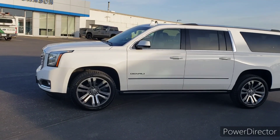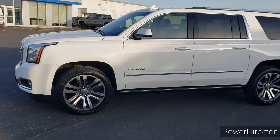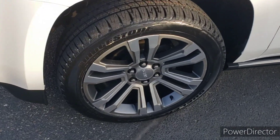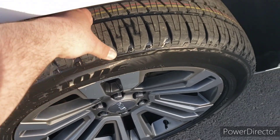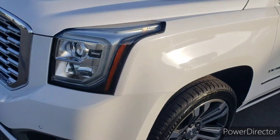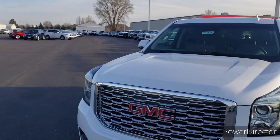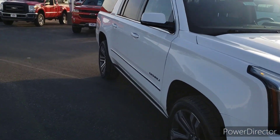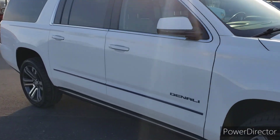Hello everybody, this is Jason here at Johnson Motors in New Richmond, Wisconsin, showing you today this beautiful 2020 GMC Yukon XL Denali. This one has four tires that are just like new. This also has the 6.2 liter V8 — just a remarkable engine.